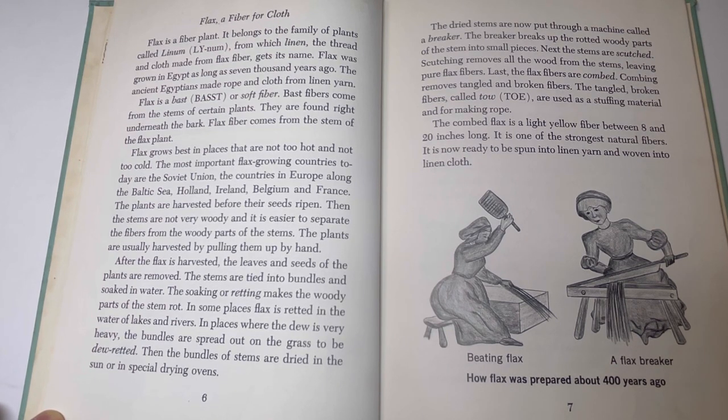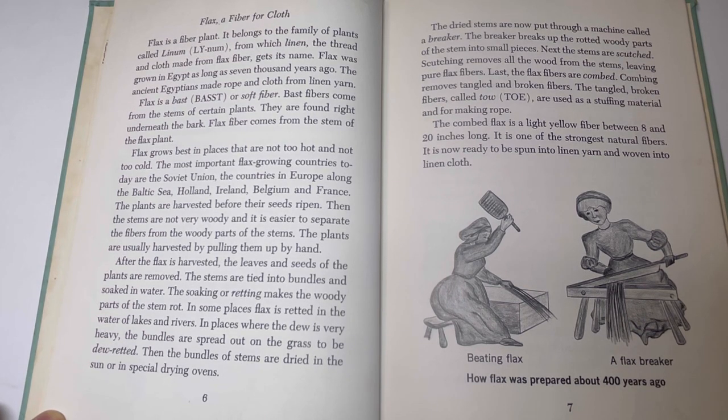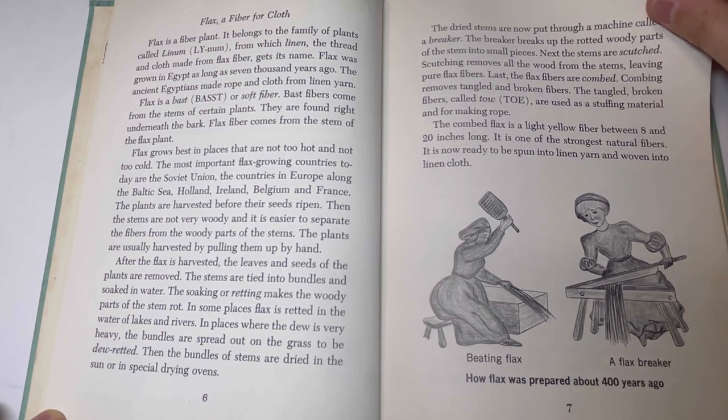Last, the flax fibers are combed. Combing removes tangled and broken fibers. The tangled broken fibers, called tow, are used as a stuffing material and for making rope. The combed flax is a light yellow fiber between 8 and 20 inches long. It is one of the strongest natural fibers, and is now ready to be spun into linen yarn and woven into linen cloth.